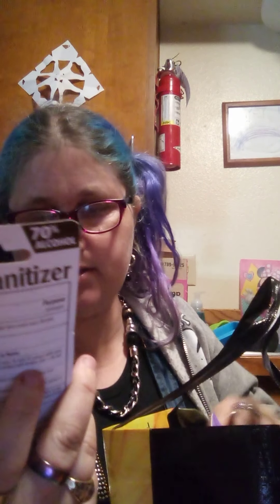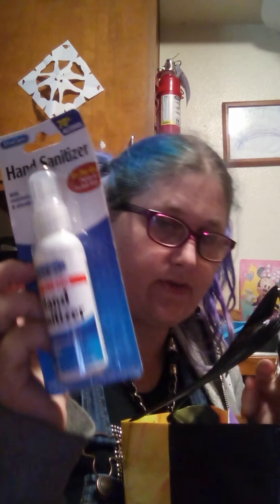And then I got four of these — they're hand sanitizer spray. I thought these were really really really awesome, so I got these.